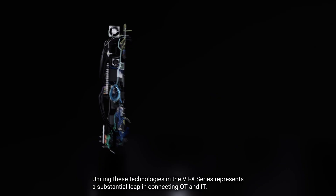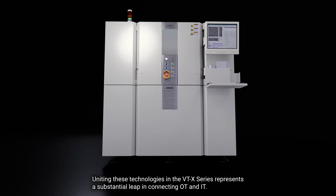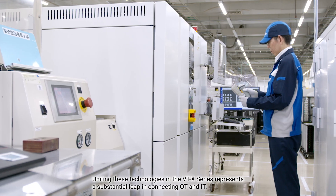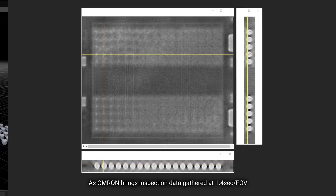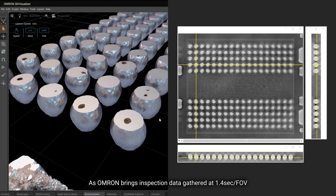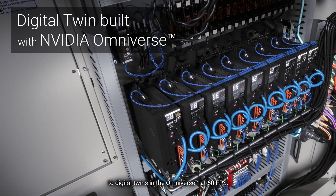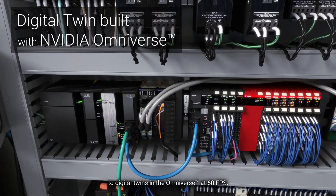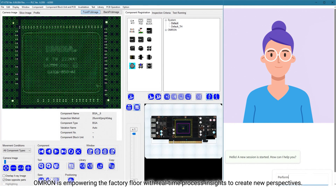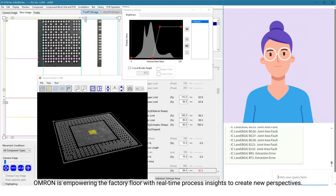Uniting these technologies in the VTX series represents a substantial leap in connecting operational technology and information technology. As Omron brings inspection data gathered at 1.4 seconds per field of view to digital twins in Omniverse at 60 fps, Omron is empowering the factory floor with real-time process insights to create new perspectives.